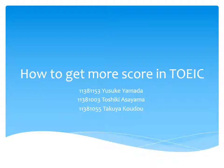Hello. Our topic is about how to get more score in TOEIC.